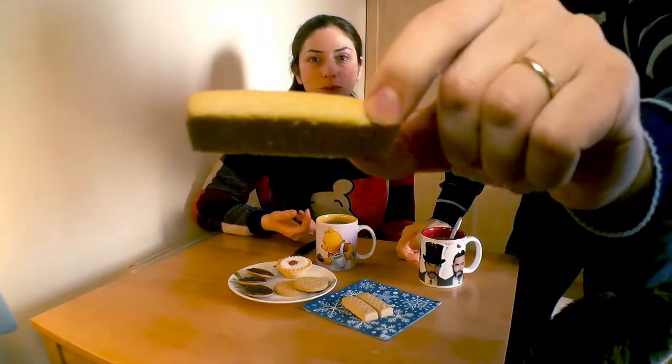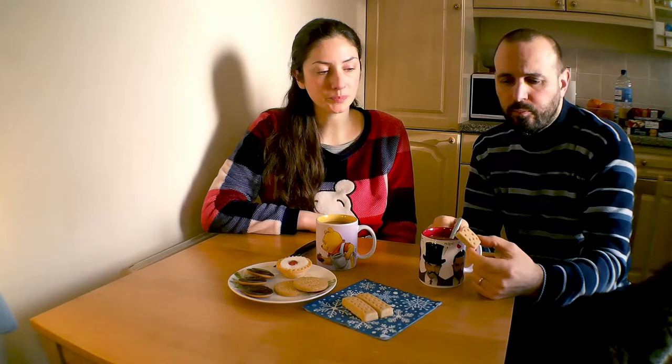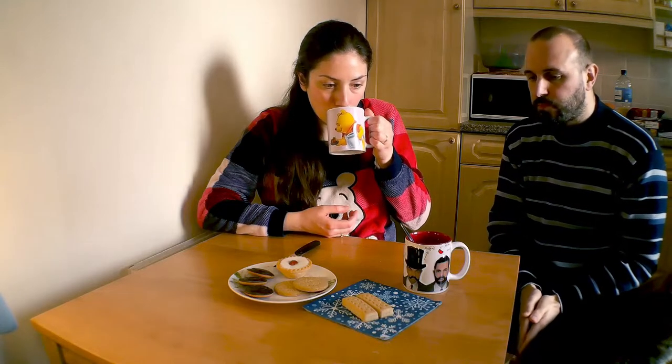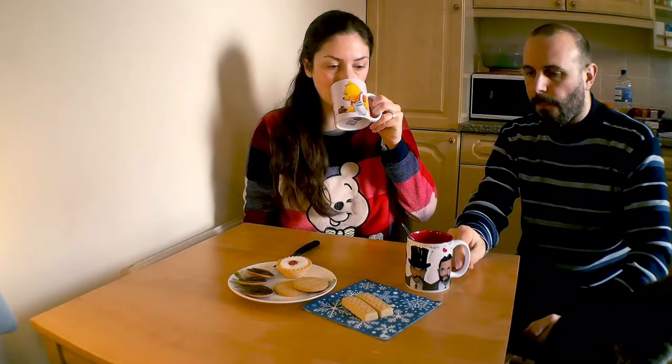Marco si può assaggiare uno dei suoi shortbread. Senti il profumo del burro? Questi non li mangio, ma li mangia lui. Mi bastano due. Sono molto ricchi e pesanti, nel senso che sono ricchi di burro. Se ci vedrete lievitare nei prossimi mesi sapete perché. Il tè è buonissimo. Il tè con latte è proprio bene.